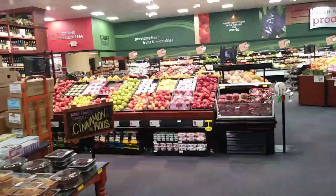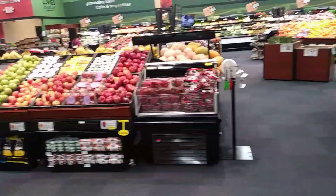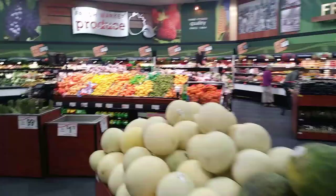We're in the produce department now. I mean, look at it — everything is just beautiful. They've got everything you can think of here, and the prices are not bad. Let me look at bananas because I know about bananas.